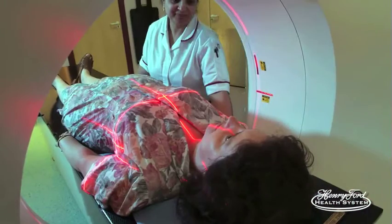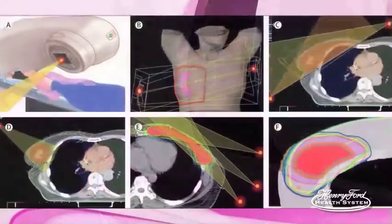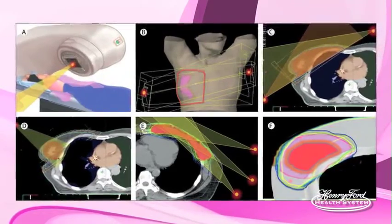In order to treat you, we first do something called a simulation — a dry run of the treatment. We place you on your back in an immobilization device that positions you the same way every day, then use a specially made CT scanner or sometimes an MRI scanner to scan the area we want to treat. If it's your left breast, we can see the heart and the lung, so we can protect those areas when we do the planning for your treatment.